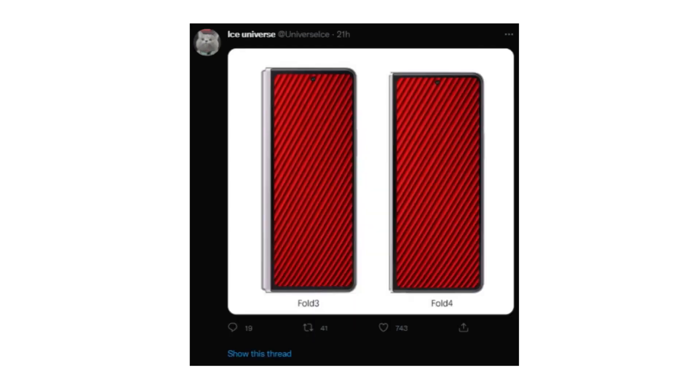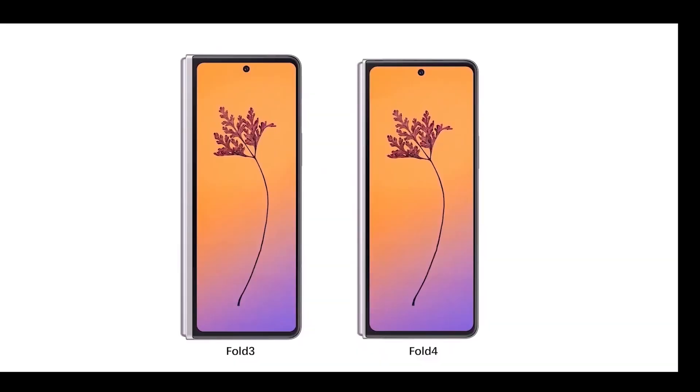Here is a side-by-side comparison between the Galaxy Z Fold 3 and the Z Fold 4. The Z Fold 4 looks a bit smaller and a bit wider compared to the Z Fold 3, with a slimmer hinge.